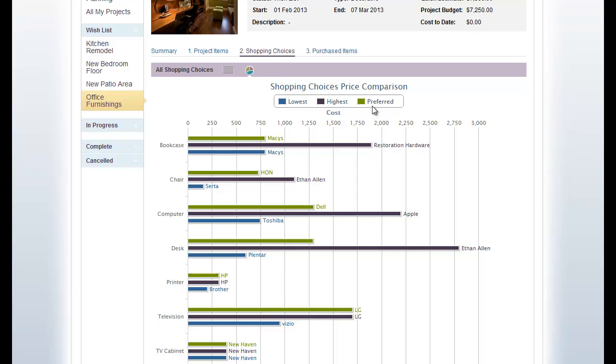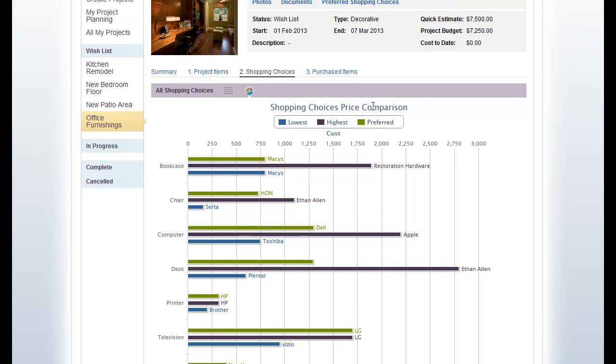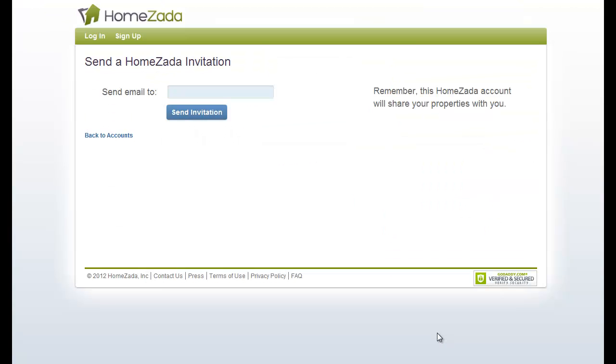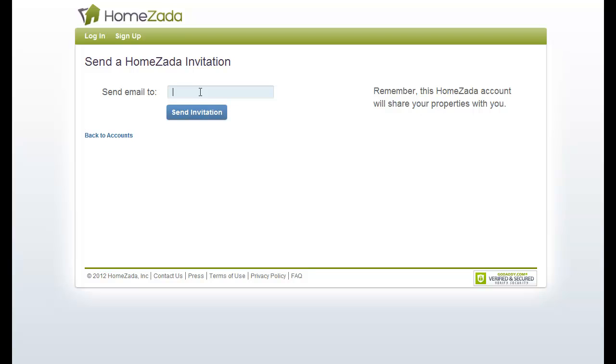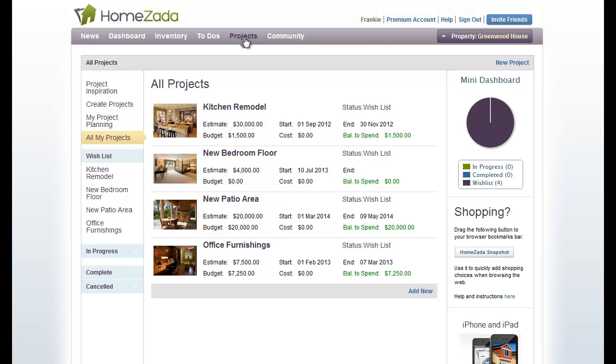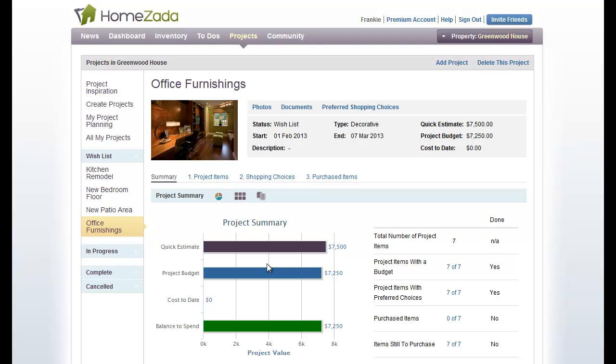Another great thing about HOMZADA is you can invite multiple family members or your significant other to actually see all of this information live in the app. That's pretty easy to do by clicking on the premium account, scrolling down to the bottom where you can share your property, and putting in the email address of your significant other. Now they can log into HOMZADA and see all the same shopping information you've been researching — and that leads into the fun part of the actual decision-making process. Thank you for watching how HOMZADA can help you with your shopping analysis between family members and couples, as well as giving you a summary of all your shopping items.